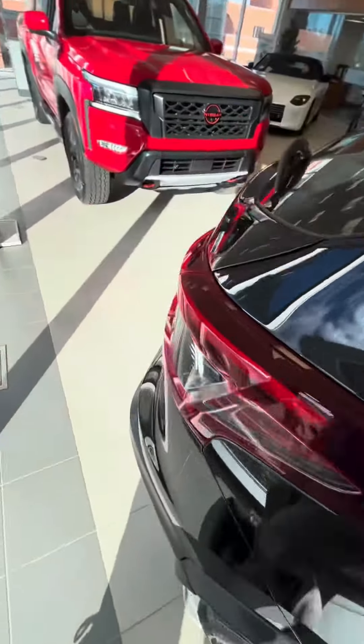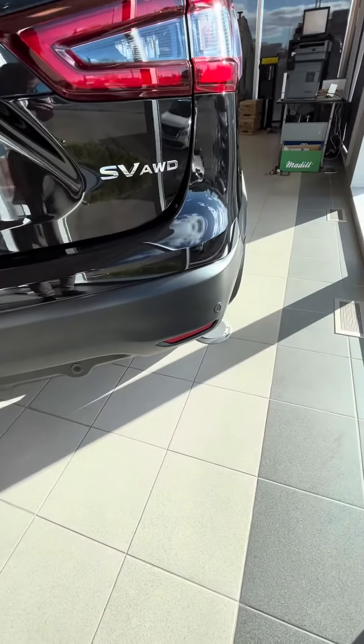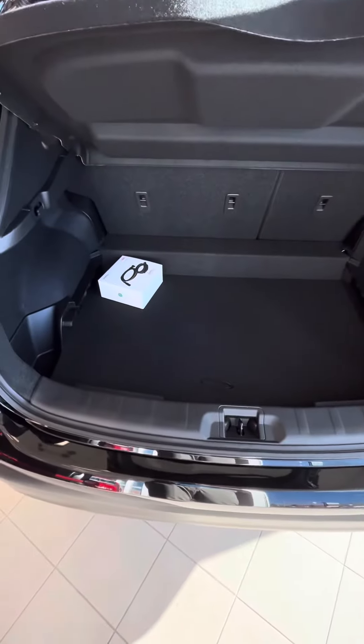Again, I'm just trying to get you to fall in love with some of these SV features if you're going to be paying the price for one. Rear sonar sensors, backup camera. And there's the cord for the block heater.